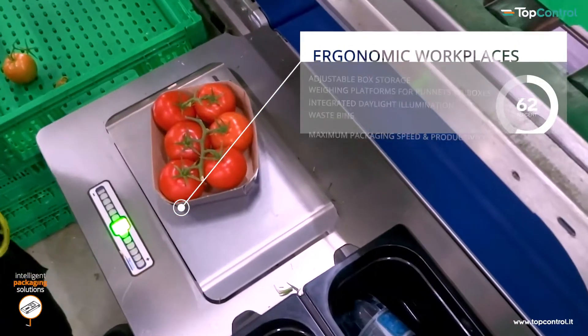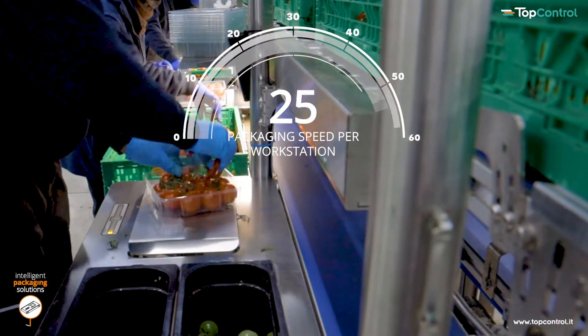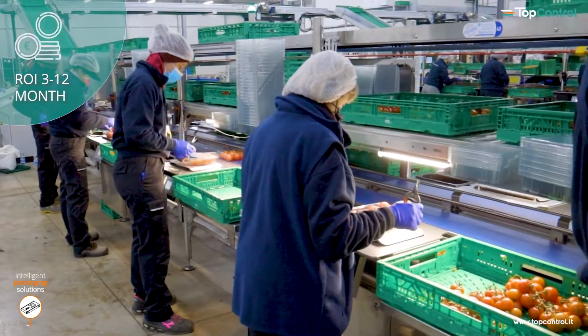Ergonomic, robust and hygienic workplaces. Large, smart weighing tables equipped with innovative lighting technology can be integrated into the packing line.